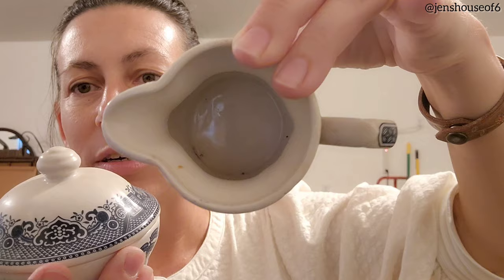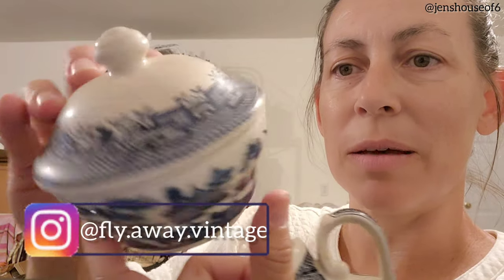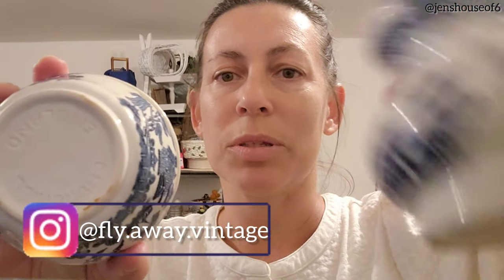They had quite a bit of blue and white dishes and a lot of them were kind of mismatched, which I'm okay with. But I did find a matching sugar and creamer set — you can see how dirty they are. This says Churchill, England. This will kind of go with the stuff I found at the $20 yard sale, so it's really cool that I found this at the same time. I can display them together in the booth — I'm not planning on keeping them. I don't understand why this one has the blue stamp and this one doesn't.